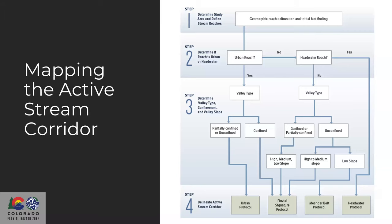To map the active stream corridor, you first determine your study area and define your stream reaches — here the Grand Valley's Colorado and Gunnison rivers. You need to consider whether it's an urban reach or headwaters reach, as confined headwater transport reaches require different thinking than urban reaches that are constricted and regulated. Then you determine valley type, confinement, and valley slope — is the river confined, connected with hill slopes, steep and transporting sediment?